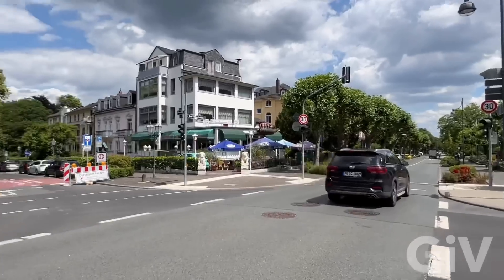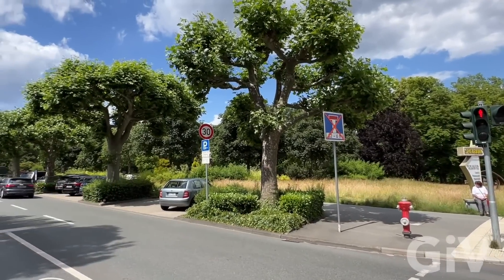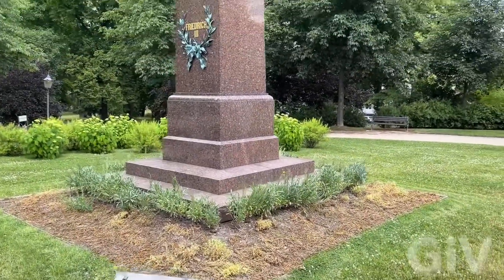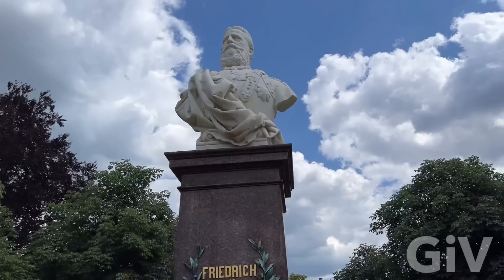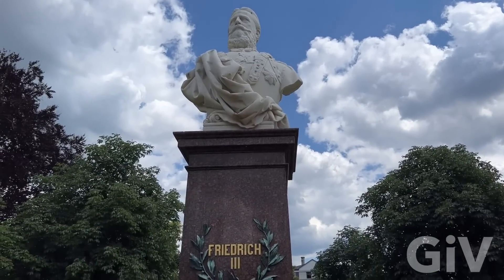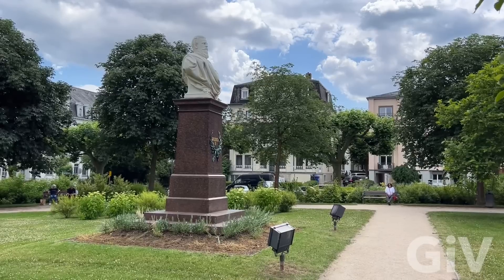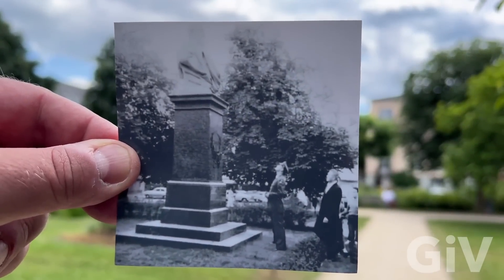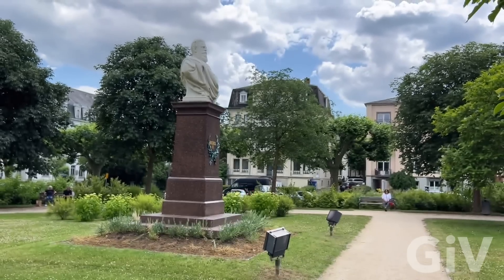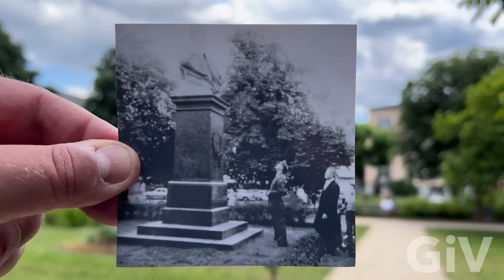When you go across the street there's the Kaiser Friedrich Promenade, and there is his statue. We're stepping in Elvis Presley's footsteps. Here's Friedrich the Third — a statue. You're probably thinking, why would you film something like this? I'm going to show you in a second — I found another picture on the internet where Elvis is standing in front of the statue with his dad Vernon. He's got his uniform on and he's looking at the statue of Friedrich the Third. I love finding places like this.